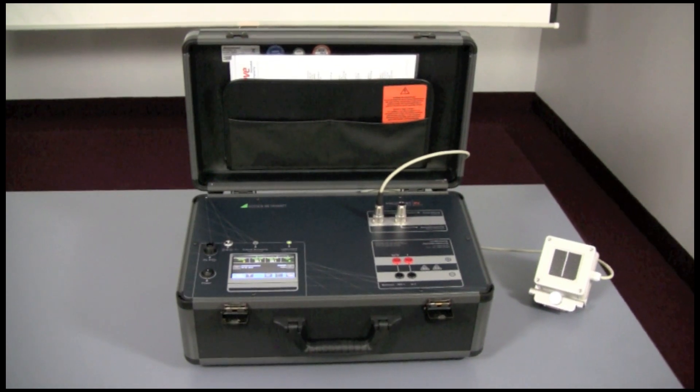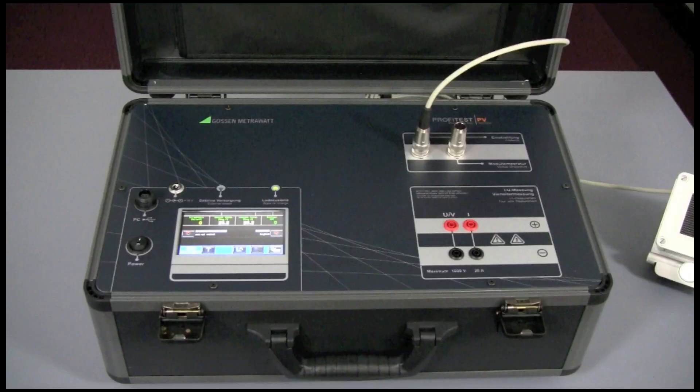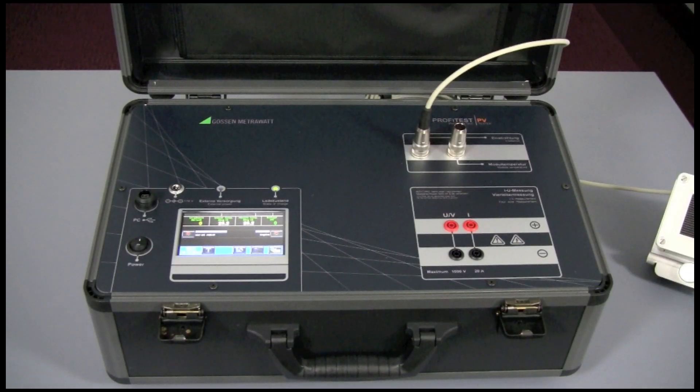The ProfiTest PV is a peak power measurement instrument and characteristic curve tracer for photovoltaic systems. This instrument will measure and document the quality and performance of a photovoltaic installation.